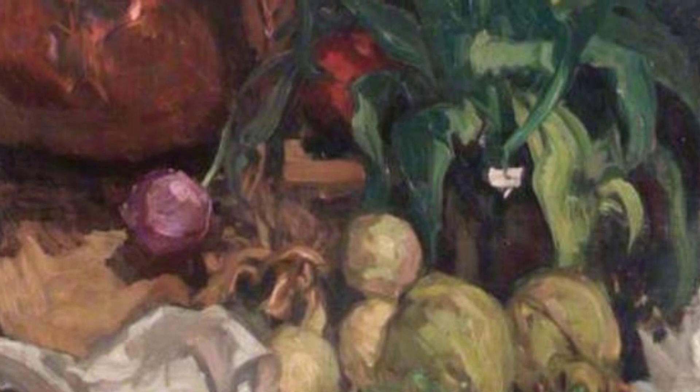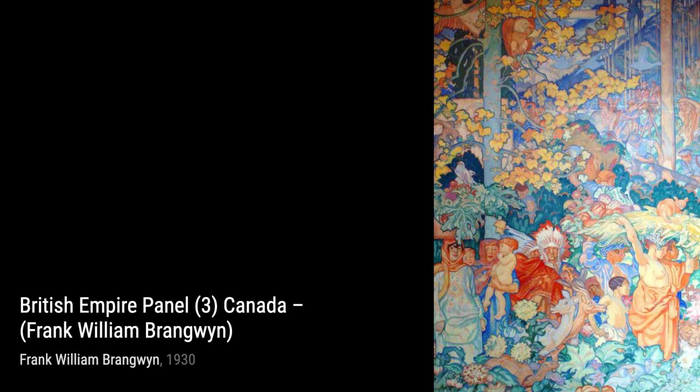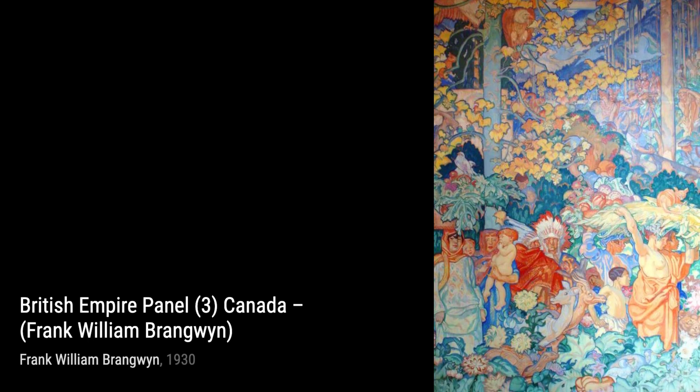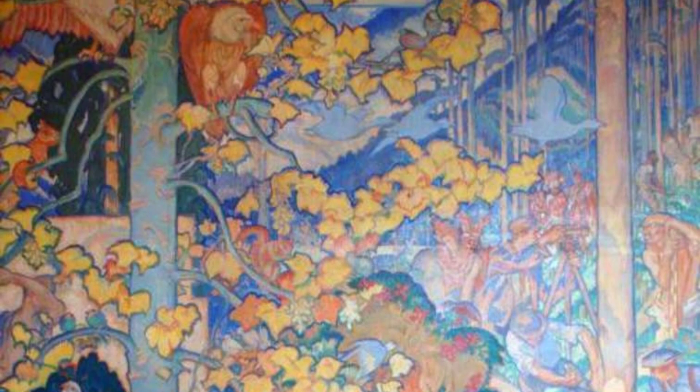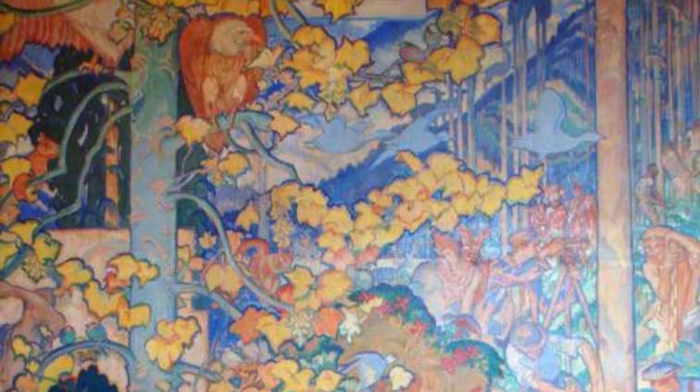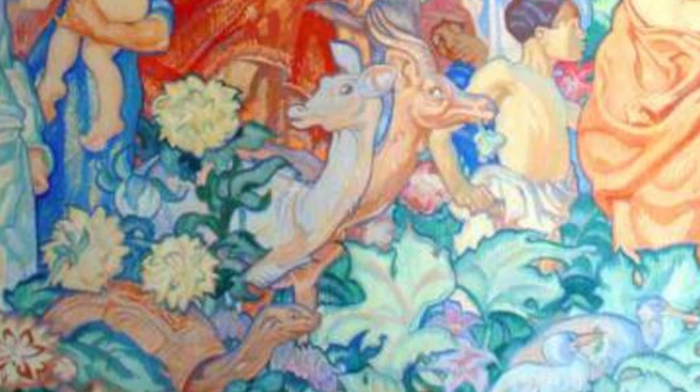Lastly, we have The Poulterer's Shop. Brangwyn's meticulous attention to detail in depicting the various poultry and the vibrant colors make this painting a feast for the eyes. And that brings us to the end of our journey through the incredible artworks of Sir Frank William Brangwyn. We hope you enjoyed this exploration and stay tuned for more fascinating artists on Visart.